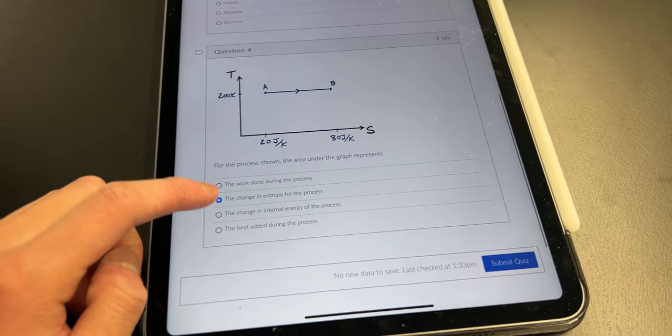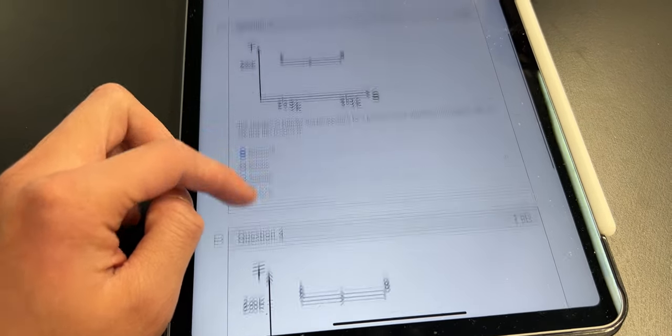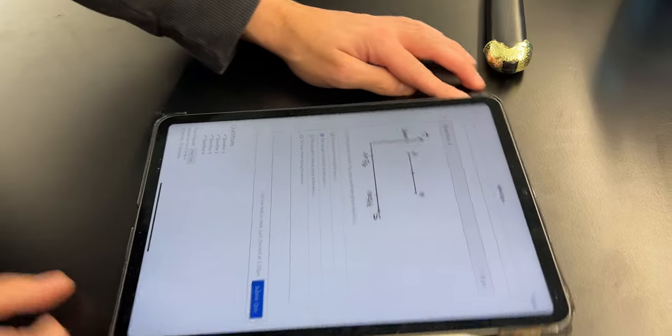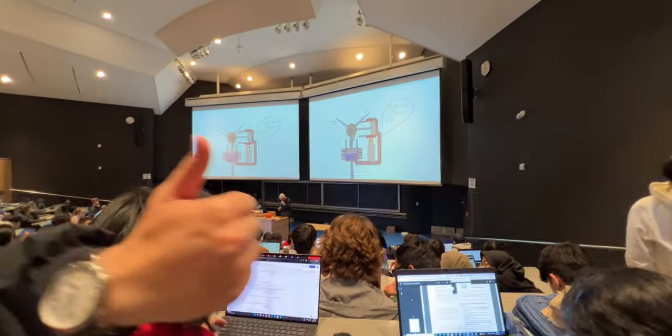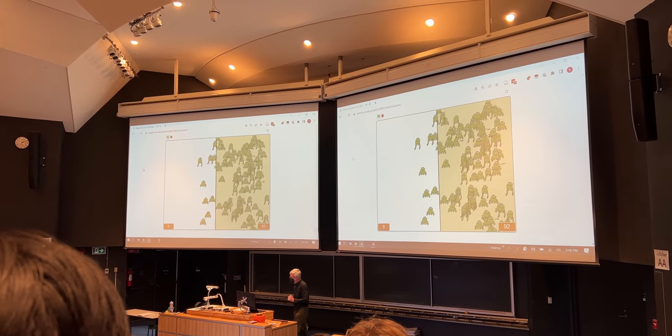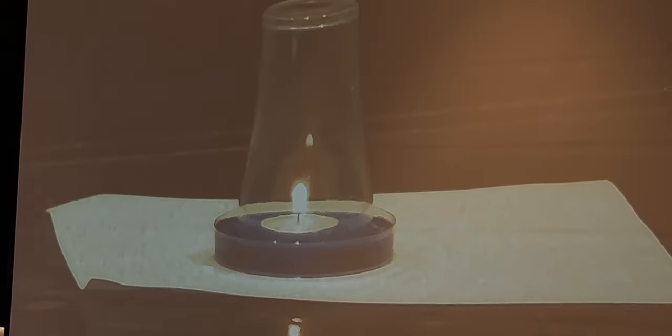These reading quizzes are usually three to five questions long and are multiple choice. These reading quizzes also open on Saturday mornings and are due at 8am the following Monday. During the week, you will have three hours of lectures to attend that consists of conceptual questions, discussions, demonstrations, and activities to work on.